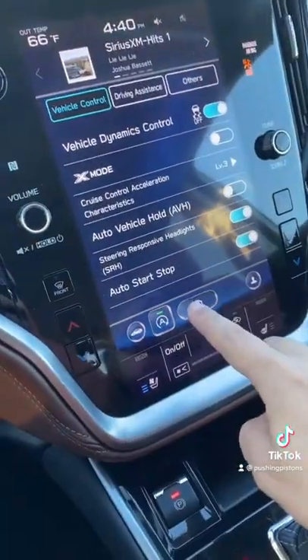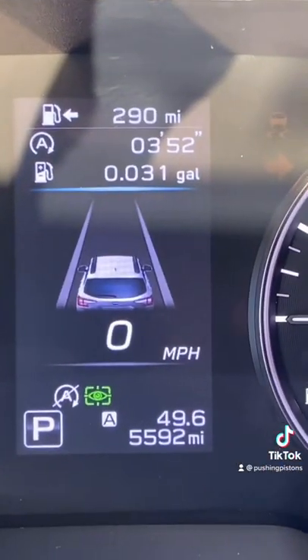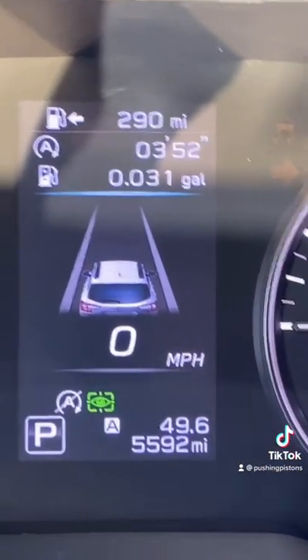This one has to do with auto start-stop, which I know a lot of cars have, but this one actually tells you how many gallons of gas you're saving as well as how long the engine's off while you're driving the car.